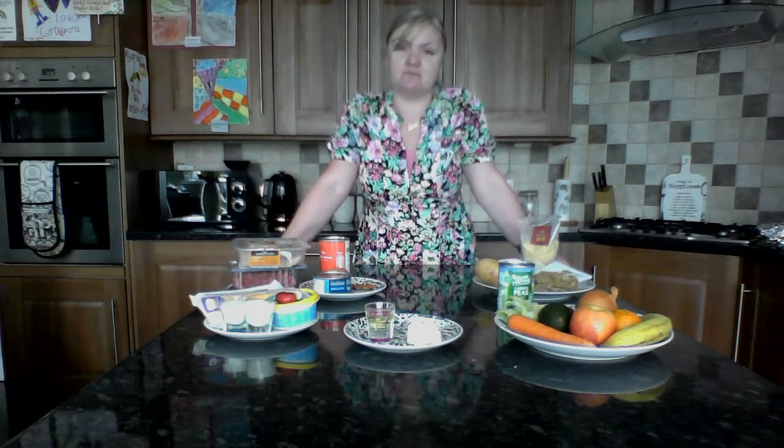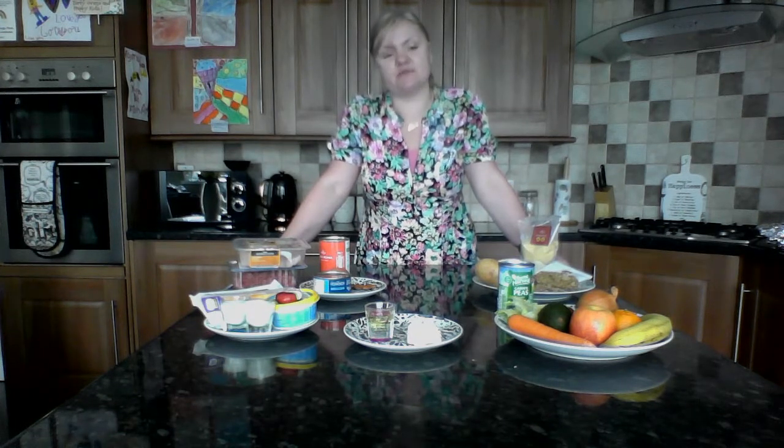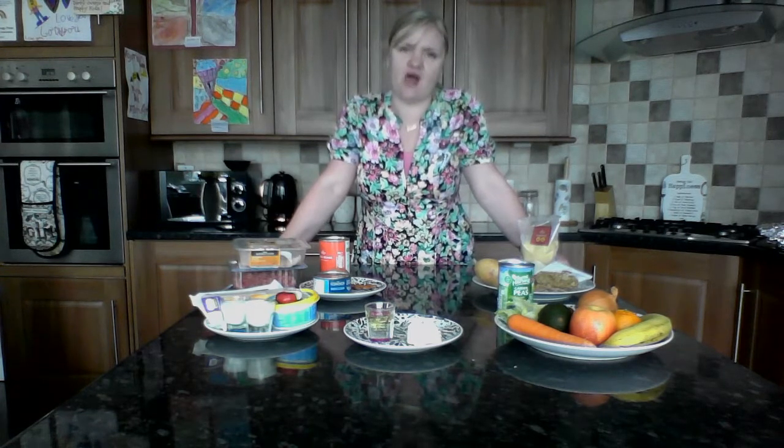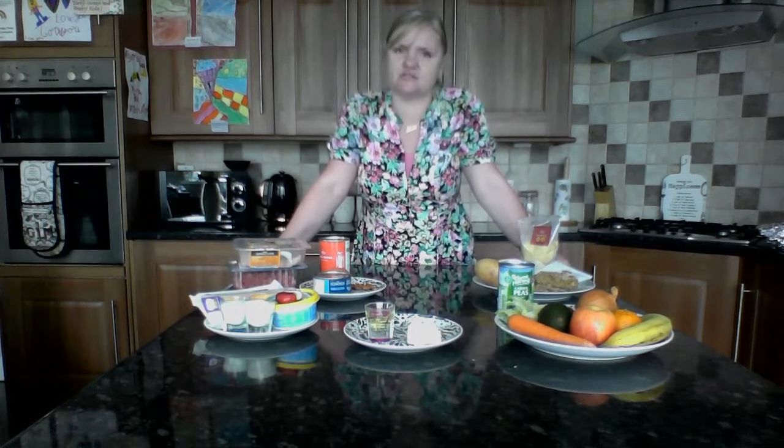So it's recommended that we only have small amounts of fats. Those are the food groups, and I just thought it would be a good idea to talk through them so that we know the health benefits of why it's important to have them.